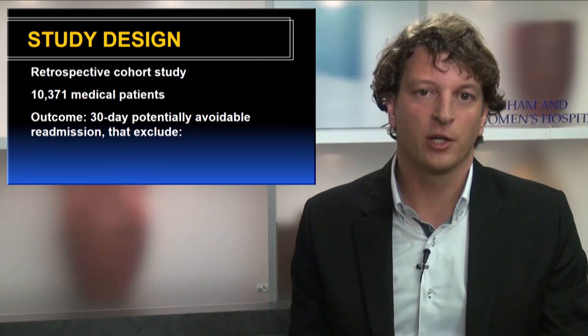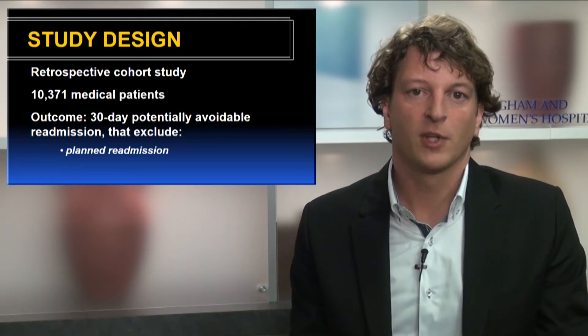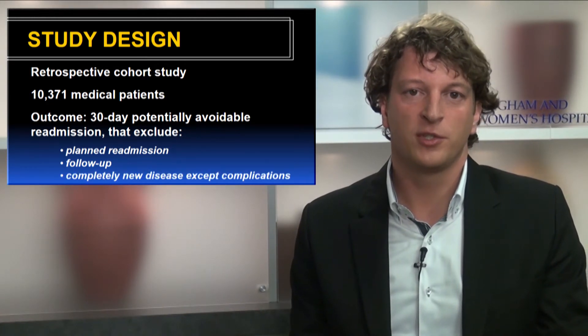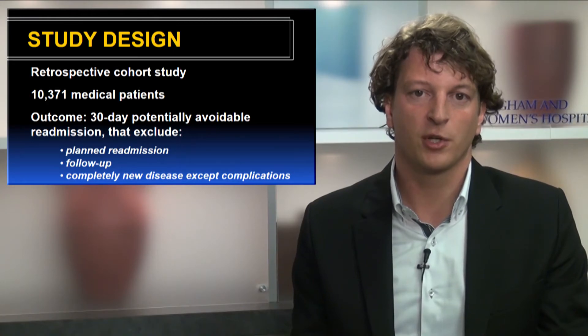Basically, this algorithm excludes planned readmissions for elective chemotherapy, follow-up readmissions, and readmissions for a completely new disease that was not known at the time of the previous hospitalization.